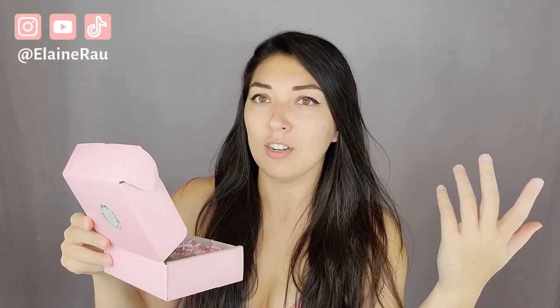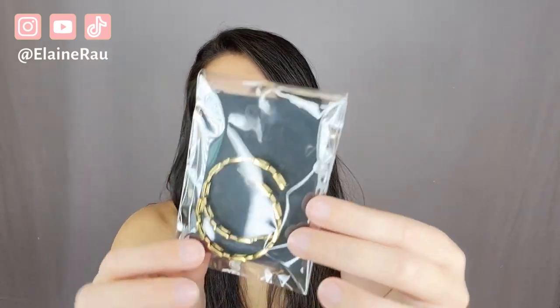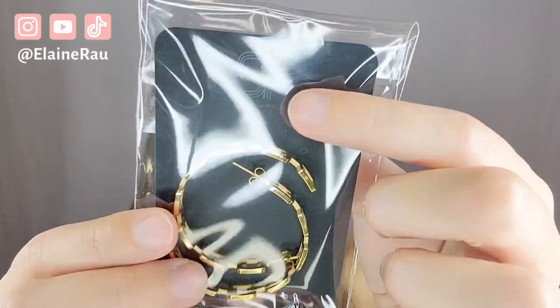It smells really good — usually packages don't just smell good, but they definitely took time to spray it down with some really nice perfume. Of course, the cute little packaging — here are their earrings. This is the brand SF, which stands for SF Jewelry.